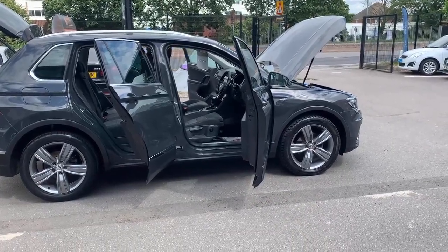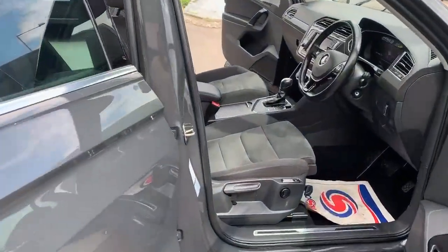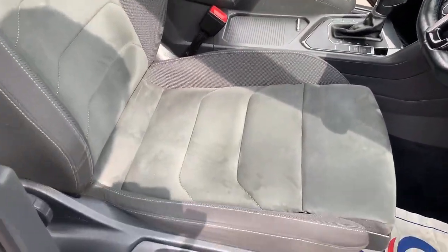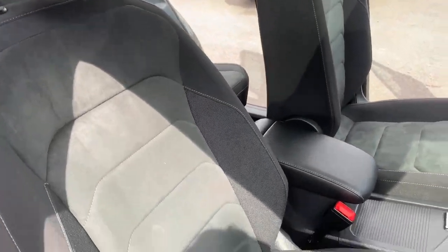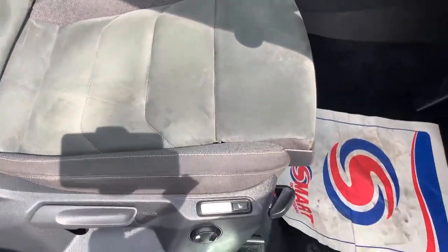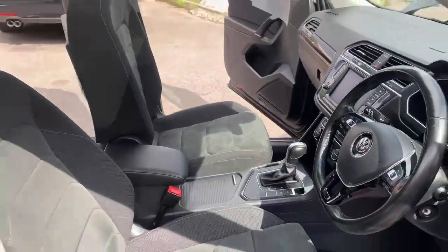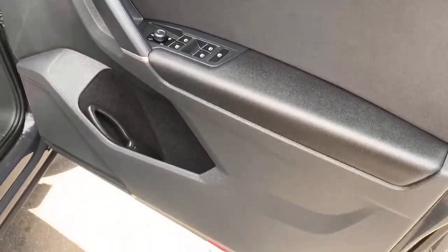Now we're going to have a look inside the car at the interior. There are no marks or any cuts on the seats — seats are in mint condition. It's got massage seats. As you can see, there are no damages on the door card.